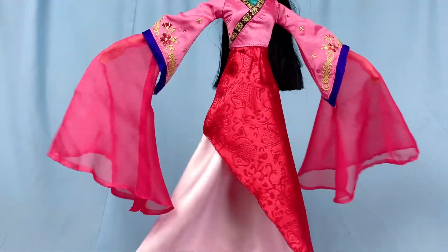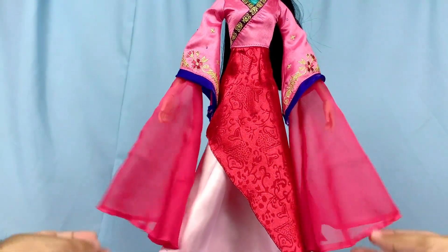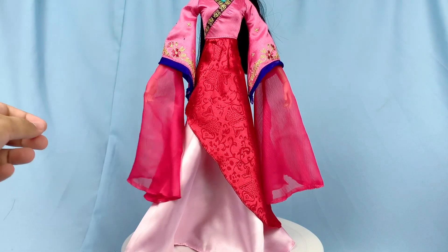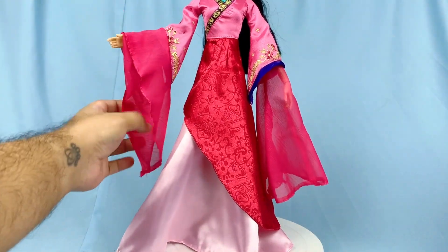Finally, the sleeves, which are my favorite part of the doll. They're made out of a sheer chiffon material — very soft and just looks graceful and beautiful on her. If you want her hands to show, you can easily just fold them over on the top and they stay there pretty nicely.